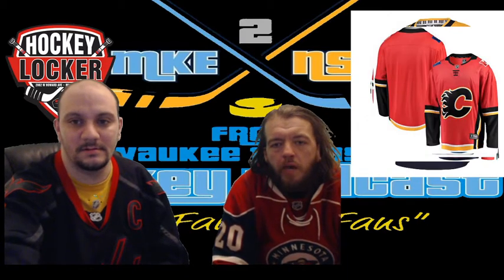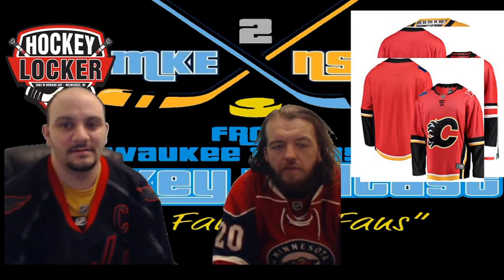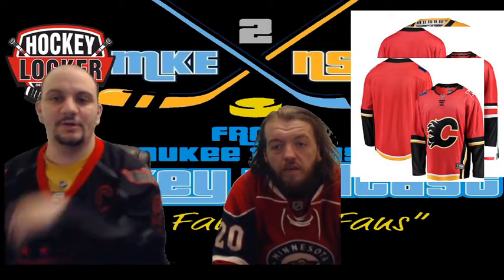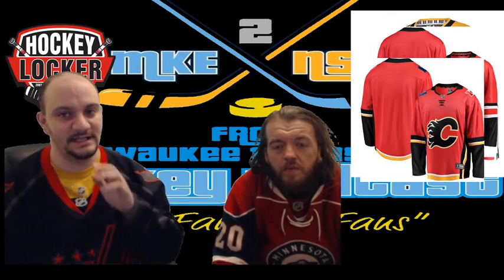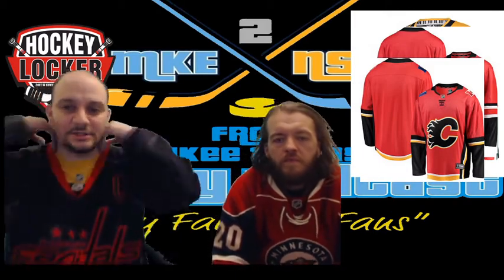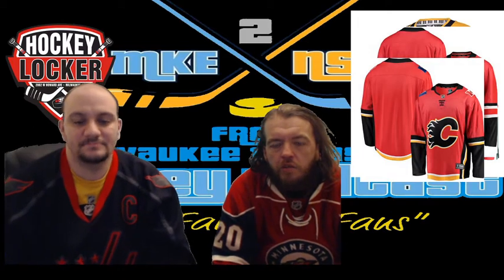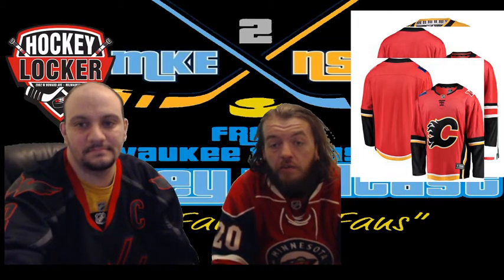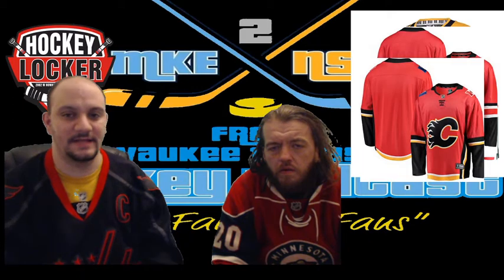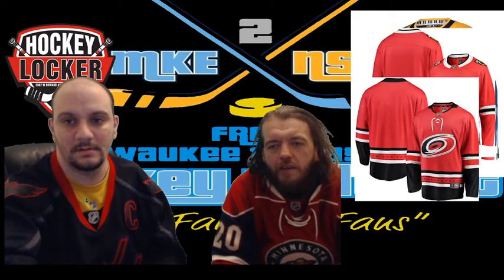Calgary Flames — that flaming C on that crest is a classic look. I always thought the Scandinavian flag in the far corner was a nice touch that didn't get enough credit. They could add a little flame burst inside the neck, but I love that C — don't change that logo. I do like the alternate they have with the yellow and red C as well. But I do like this jersey.